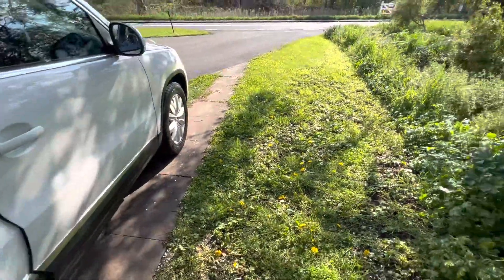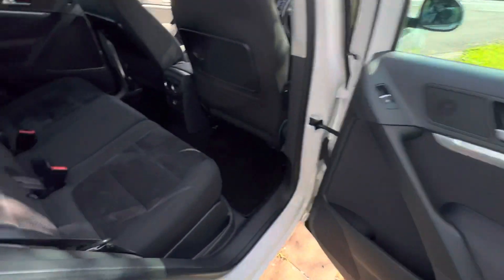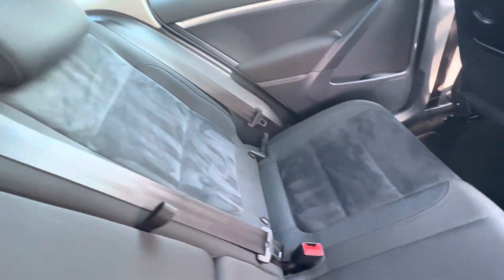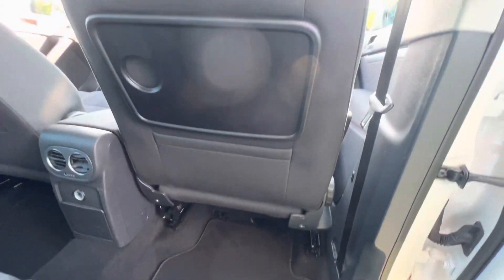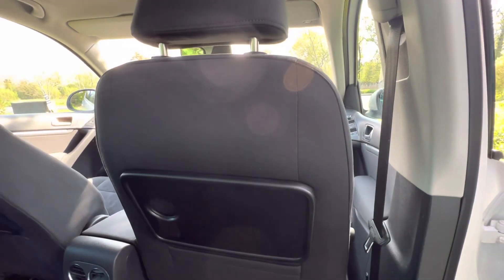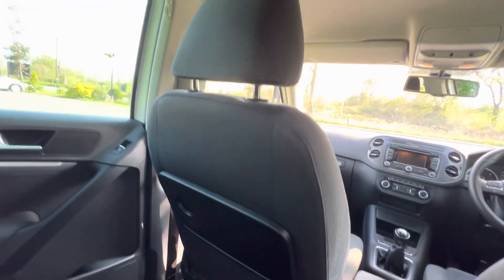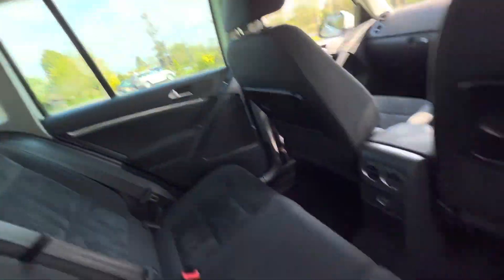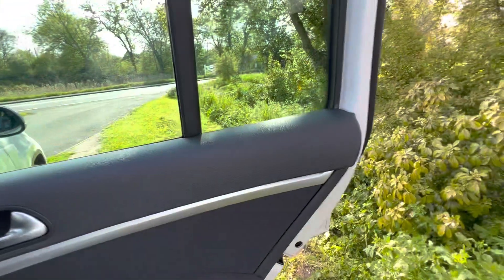Inside, let's have a look in the back first. Look at this — it's a sort of alcantara finish, the sort of thing you'd have in a very expensive sports car. Really really nice. No damage in the back, the trays are still there, no one has pulled those off. Absolutely perfect headlining. Look at that — really really nice door cards.